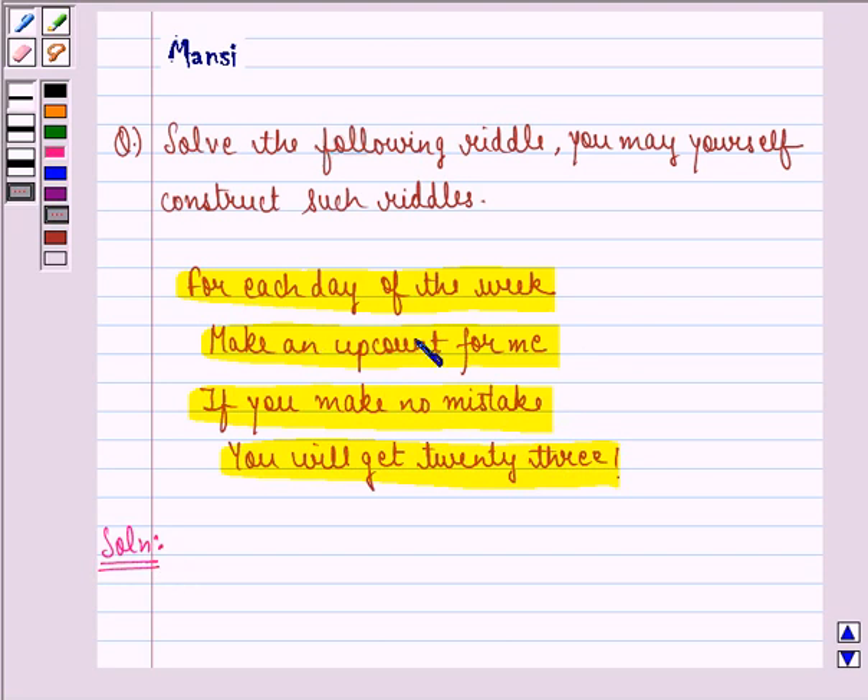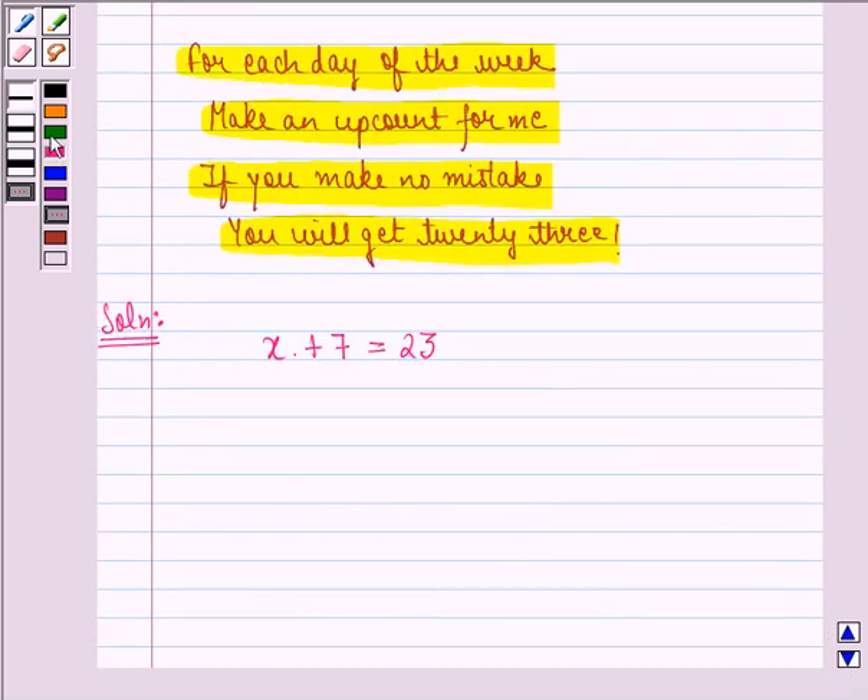Now let the number be x. If the number is x, for each day if we make an up count for that number, that means in one week we see that there are 7 days. So this plus 7, if we make no mistake, will be equal to 23. This implies that x is equal to 23 minus 7, and that is equal to 16.